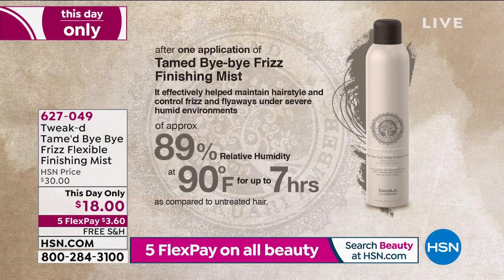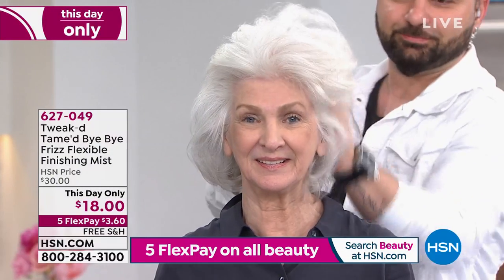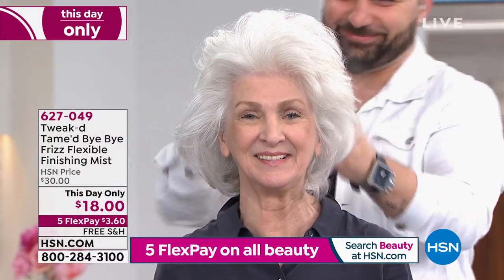I took the water out, and I noticed during testing — my fiancée Amanda, here in Florida where it's like a swimming pool outside — her hair wasn't frizzing up like it normally does. She has a lot of fine hair, same thing: no frizz. So we ran a clinical study. At 89% relative humidity, 90 degrees Fahrenheit — basically a rainy day — for up to seven hours, we were able to maintain the hairstyle, control frizz and flyaways in what legal approved me to say was a 'severe humid environment.'